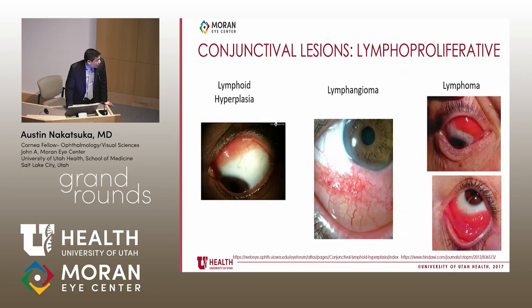There is also the classification of lymphoproliferative disorders: lymphoid hyperplasia, lymphangioma, and lymphoma. Again, many of these are difficult to differentiate without pathological assistance.